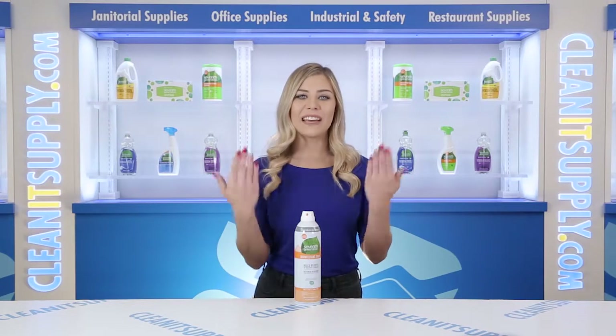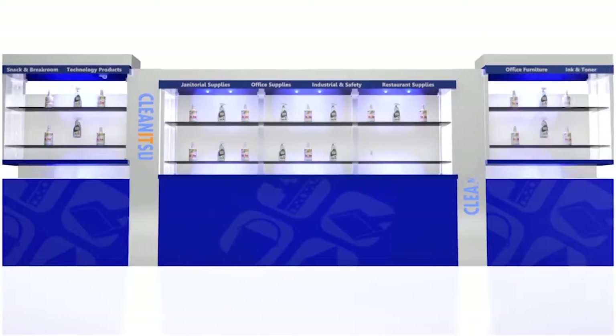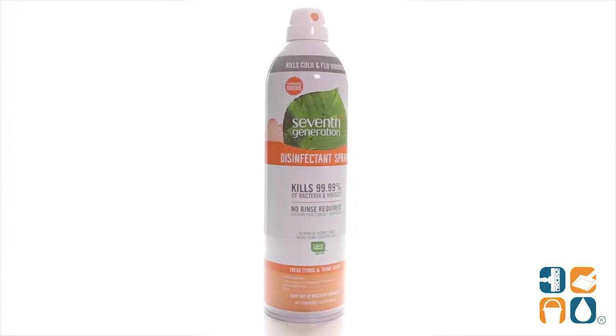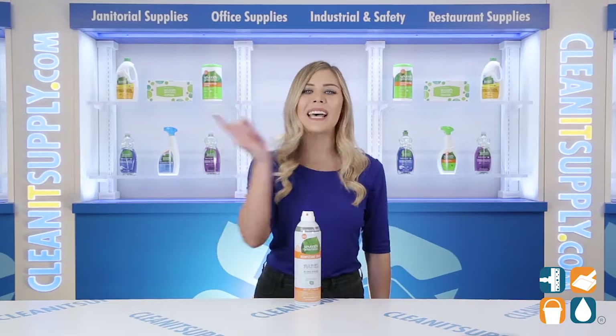Hey, this is Kayla with CleanIt TV. Today we're looking at the 7th Generation 22980R Disinfectant Spray in Fresh Citrus & Thyme Scent, 13.9 Ounce Can — a detail product breakdown, available at CleanItSupply.com. Let me tell you what it's all about.